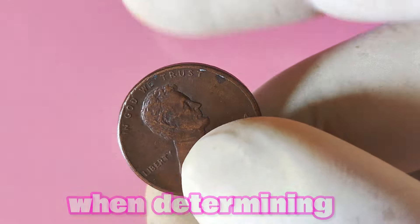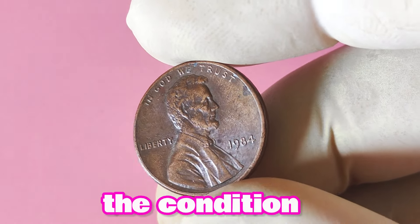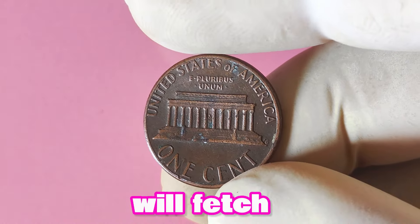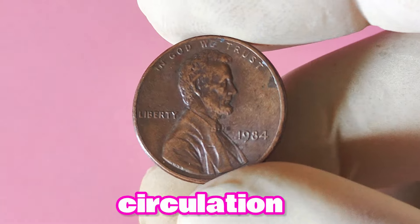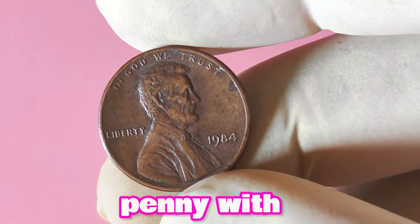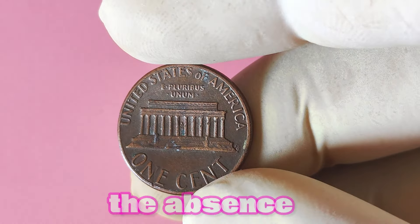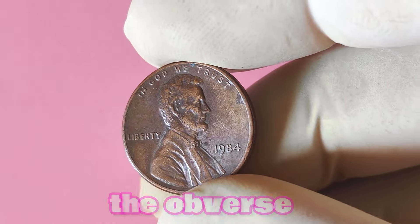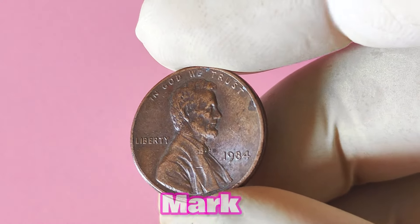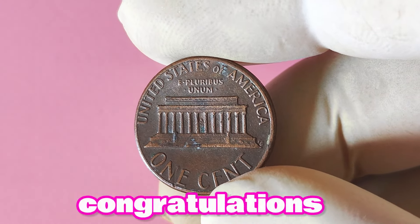When determining the value of a 1984 Lincoln penny without a mint mark, there are several factors to consider. The condition of the coin is paramount, as a well-preserved coin will fetch a higher price than one with signs of wear and tear. Additionally, the rarity of the coin plays a significant role — the fewer 1984 pennies without mint marks in circulation, the more valuable they become. To identify one, look for the date 1984 on the obverse side, and check for any indication of a mint mark such as a small D or S near the bottom edge. If you can't find a mint mark, you may have struck coin collecting gold.